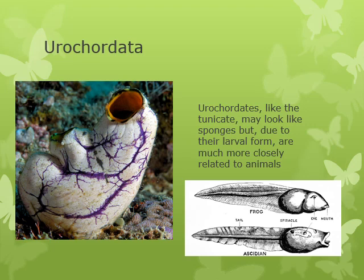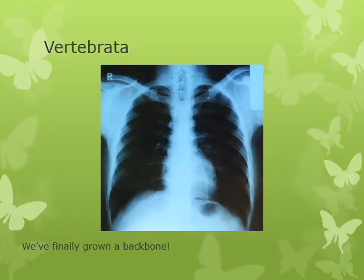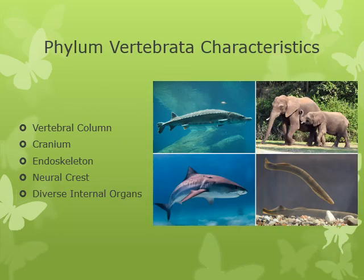The cephalochordates and eulochordates are a sort of ancient basal lineage. Then we get into the massive group of vertebrates — vertebrata — organisms that actually have a backbone. The phylum vertebrata has several characteristics on top of the chordate ones: a vertebral column, a cranium, an endoskeleton, a neural crest, and very diverse internal organs that are highly conserved.